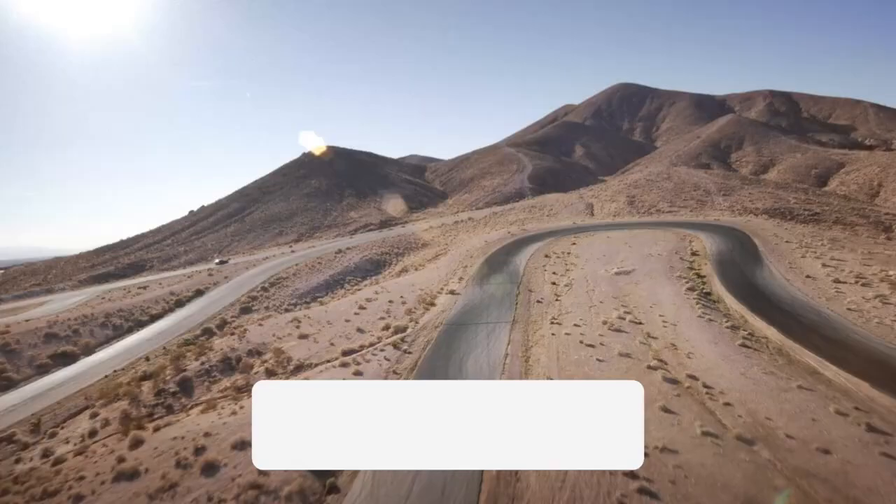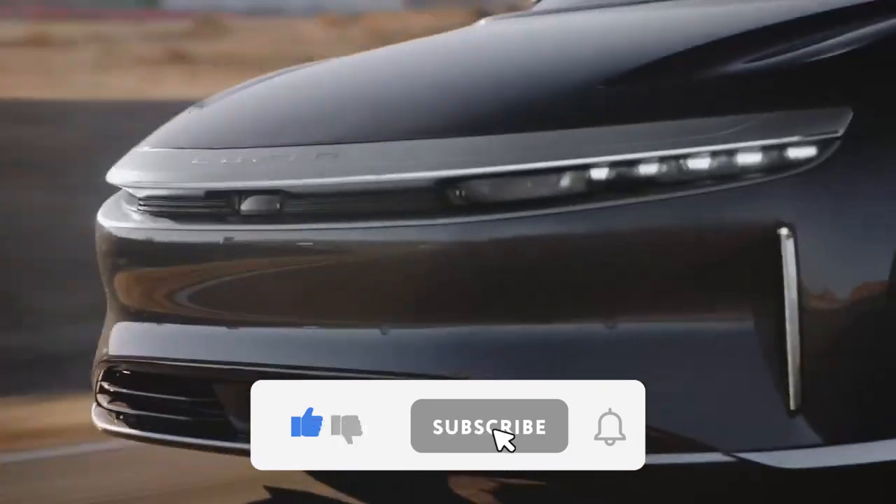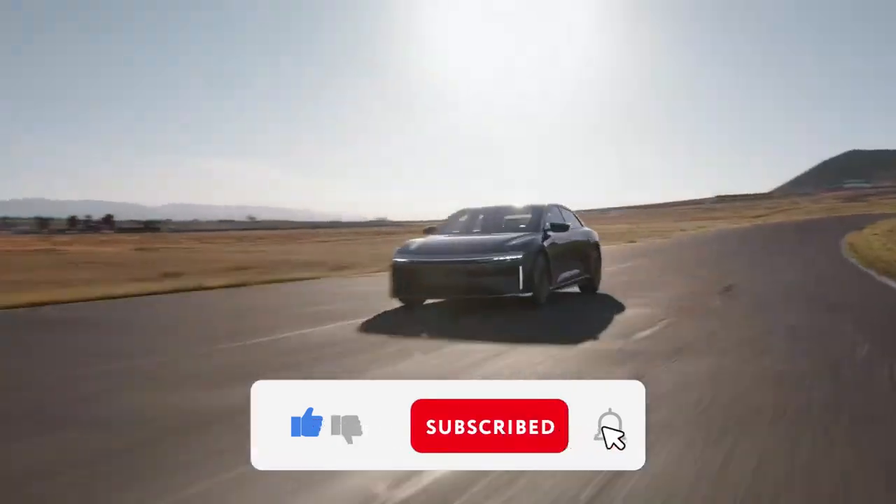So, what do you think of these long-range electric vehicles? Does one of them have what you need for your next road trip? Let us know in the comments below, and don't forget to like and subscribe for more reviews.